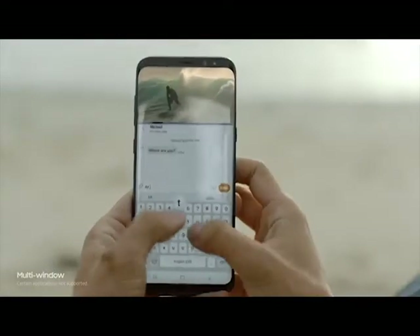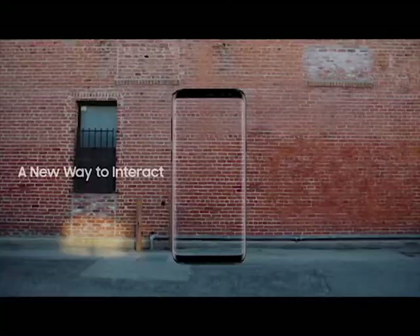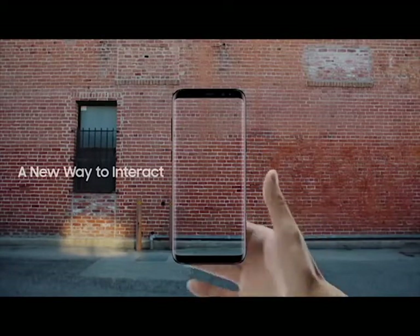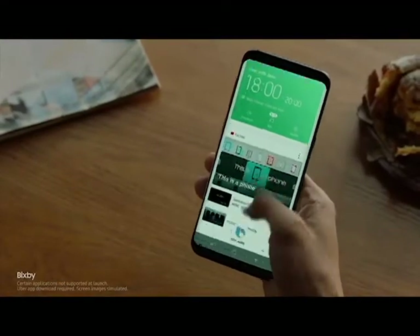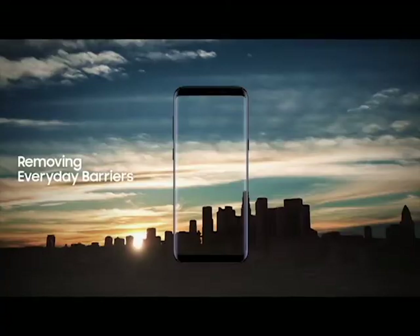A bigger screen gives you the room to multitask seamlessly. The Galaxy S8 also presents a whole new way to interact with your phone, like Bixby. Bixby evolves as it learns your routine, so you'll have the right content just when you need it.